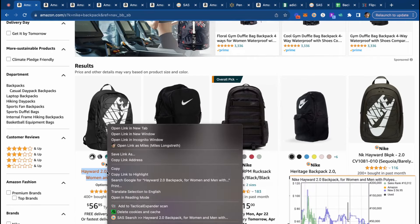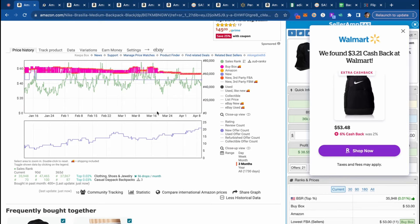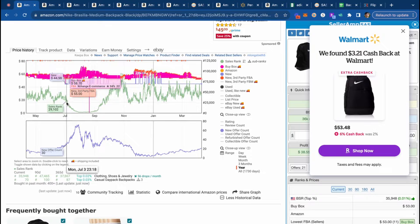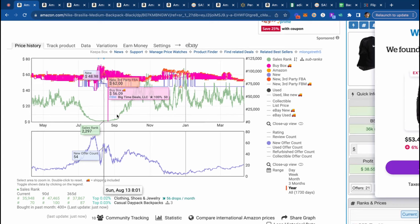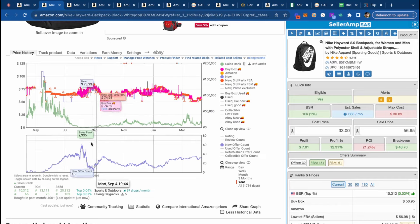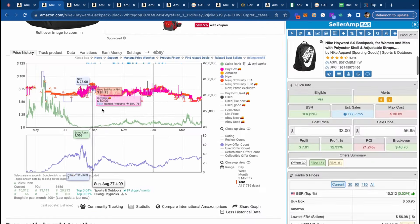If we take a look at Nike backpacks, the sales rank is pretty consistent right now, but if we take a look at the year-long view, right in early July the sales rank goes from about 30K all the way down to like a 2K rank. We don't have to rely on anything that's not completely hard data to see exactly when this stuff pops off. Competition goes down, price absolutely goes up — so we want to be as prepared as possible for those products.